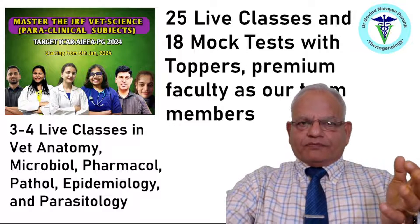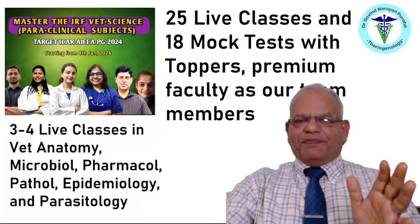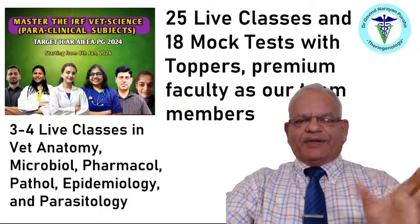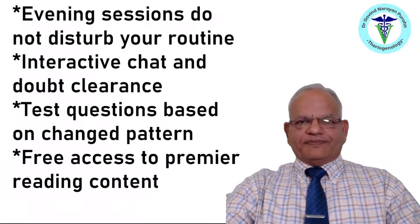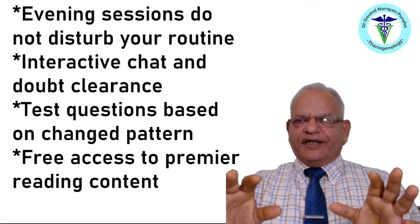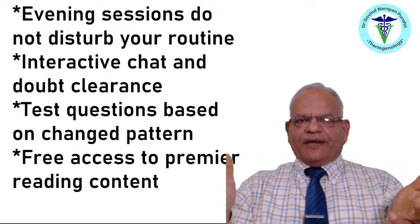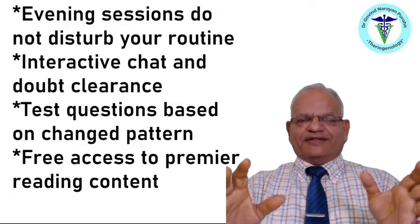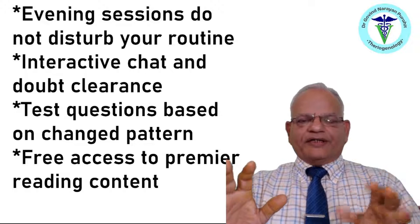You can be benefited by the live classes that our premium team members will be explaining, and you can ace the exam very easily. We have evening sessions that do not disturb your routine, because most of you will be in your internship. In the daytime you are busy with your internship duties, and we understand that — so we have all the live sessions in the evening time, and it will never disturb your routine.